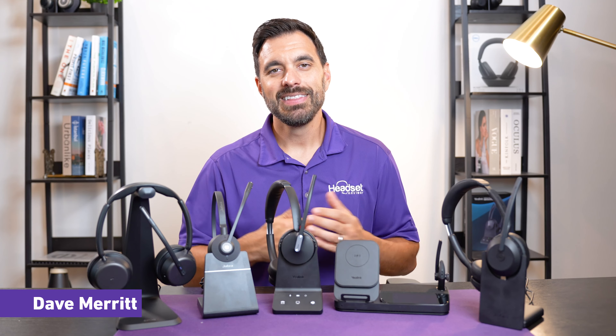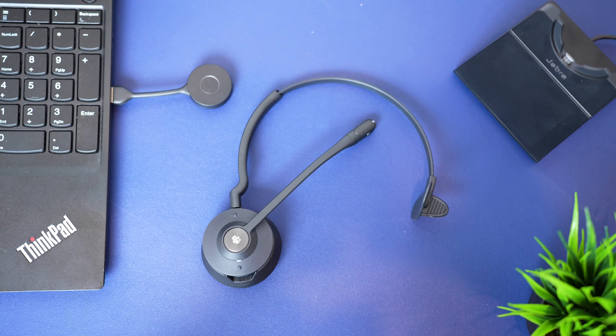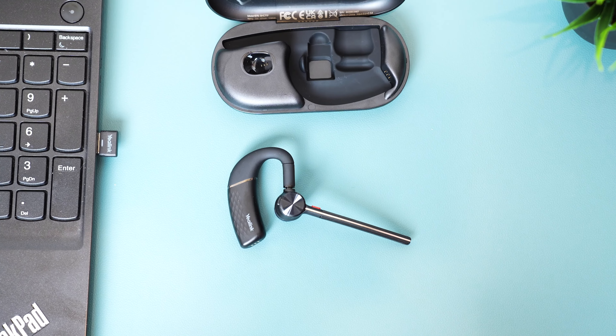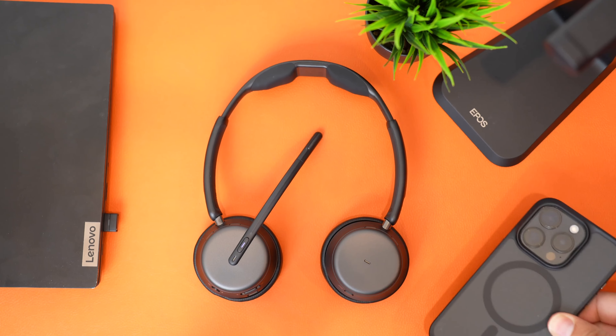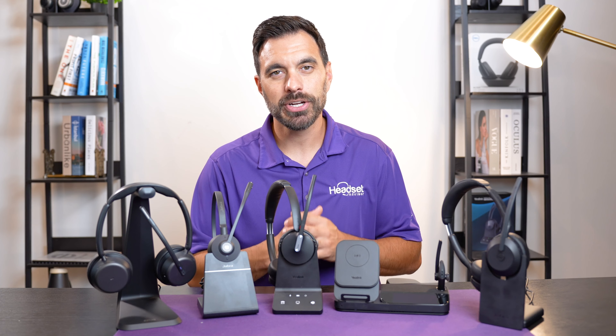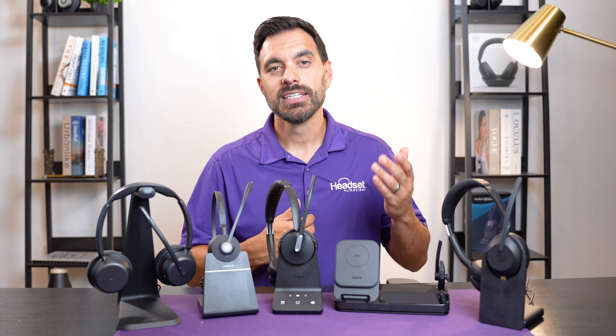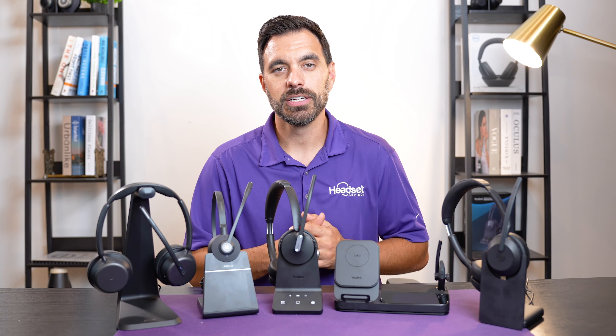Hey everyone, Dave here. In this video, we're going to give you our list of the five best headsets for Microsoft Teams in 2024. And later on in this video, we're going to test out the microphone against blenders and barking dogs so you can hear the performance of all of these headsets stacked up against each other and you can hear it for yourself.